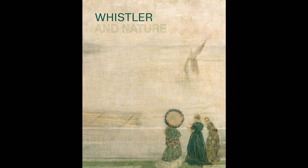My name is Clare Wilsden and I'm Professor of the History of Western Art at the University of Glasgow in the School of Culture and Creative Arts. I contributed to the Whistler and Nature exhibition by helping to develop the study day and also contributed to the book that accompanies the exhibition.